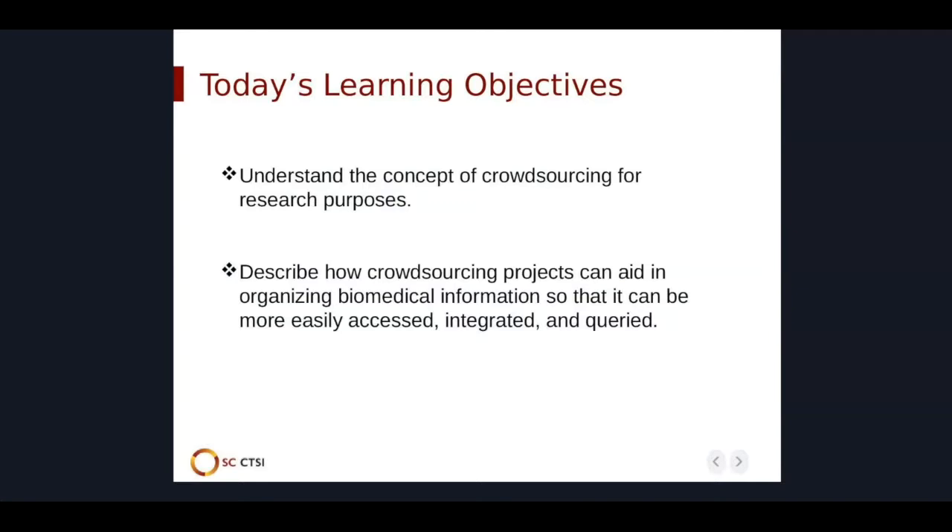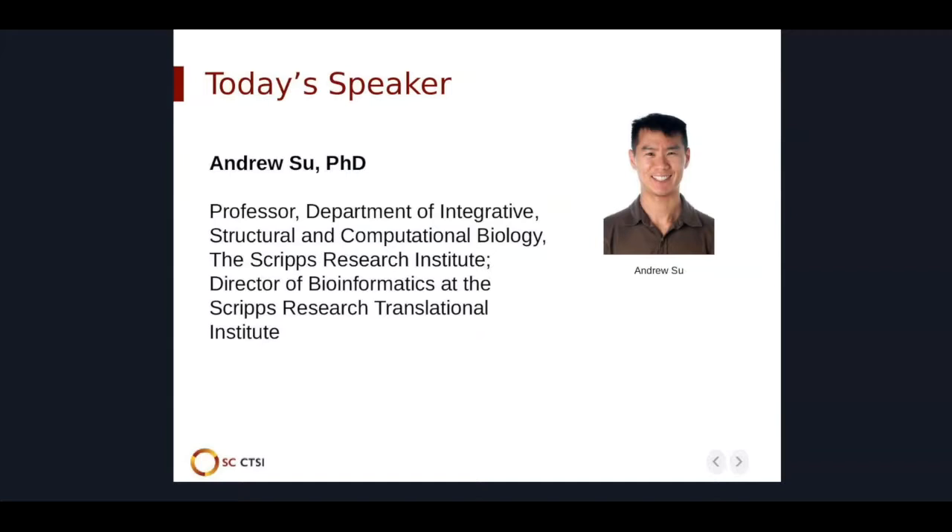We hope that after today's webinar, you will be able to understand the concept of crowdsourcing for research purposes, and you will be able to describe how crowdsourcing projects can aid in organizing biomedical information. It is my pleasure to introduce Dr. Andrew Hsu, professor at the Scripps Research Institute and director of bioinformatics at the Scripps Research Translational Institute. Andrew will be joined by two citizen scientists, Selina and Tom Adams.